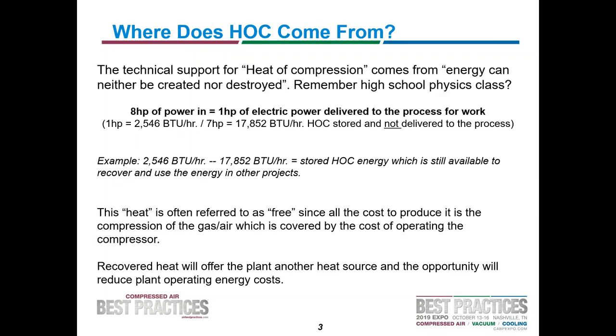Where does it come from? Energy can neither be created nor destroyed — you remember high school physics. When you put energy into the process of compression and don't take it out as an equal amount of work, then you've got some leftover energy, and when it comes out, it's heat. This doesn't have to be compressed air — it can be any compressed gas, it can be hydraulics. If you have a hydraulic pump bypassing all the time, you generate heat. You put work into the fluid, didn't do any work, so now it's showing up as spun-off heat. Recovered heat will allow the plant to reduce total plant operating costs.